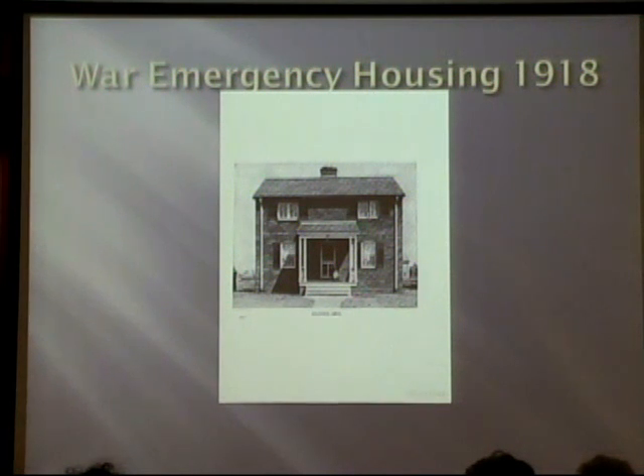It was really fun to look into finding out about this. These houses were built as war emergency housing around 1918 and 1919. The government planned sites around the country where they needed actual workers at factories. The war effort was utilizing factories — especially the railroads — and extra people were coming to work in those cities and they needed housing for them.